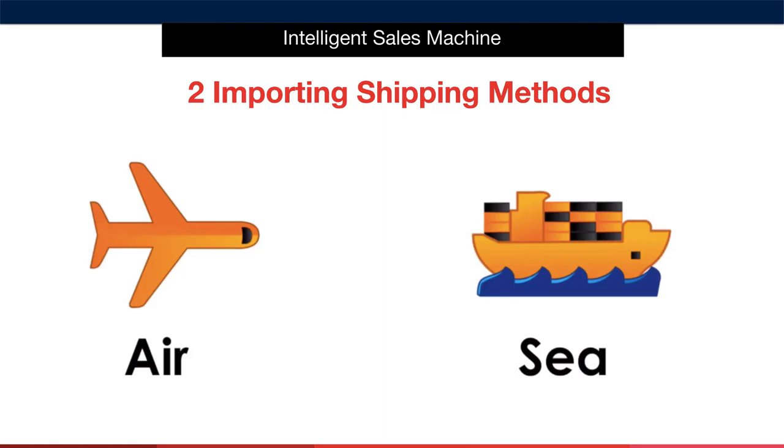That doesn't mean that I'll never ship by air. Instead, it means that you have the opportunity to be aware of more than one shipping style that is available to you at all times. You can use air strategically, making it work for you if appropriate, and focusing on maximizing your profitability at all times.